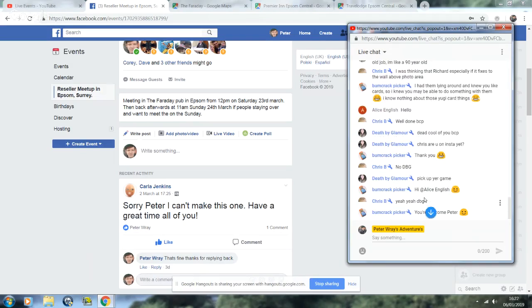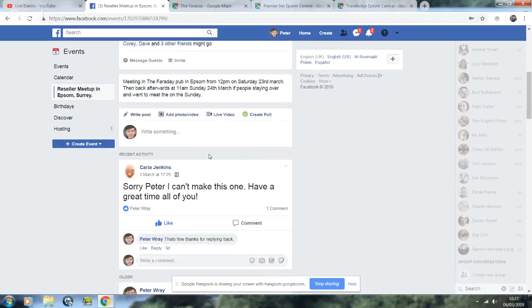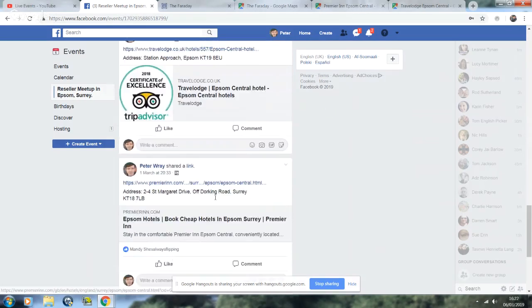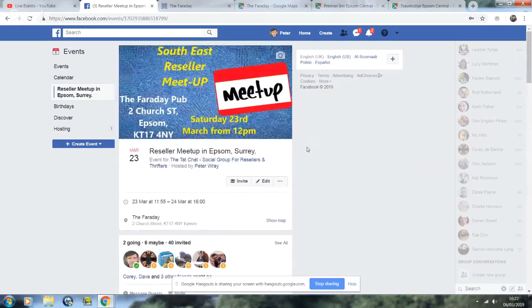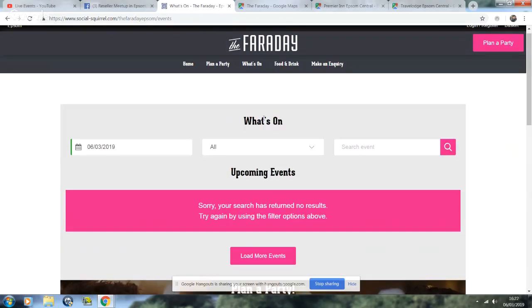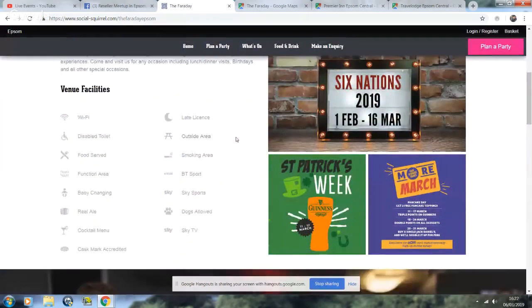Pretty much anyone can come to this meetup. There are a few people meeting at the Faraday from 12 onward. If you want to stay over there's a central hotel which is a Travelodge and there's a Premier Inn. Here's the actual pub - the Faraday. Food and drink, you can go for drinks and a food menu. It's not a bad place really - they've got a late license which is the best place around. You can see what they do: function area, baby changing, real ale, cocktails, smoking areas outside, disabled food and all that.